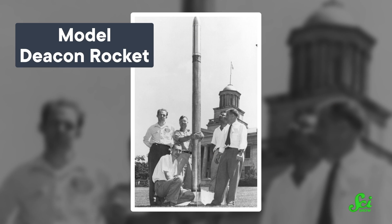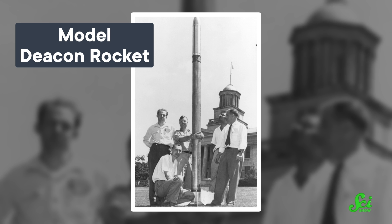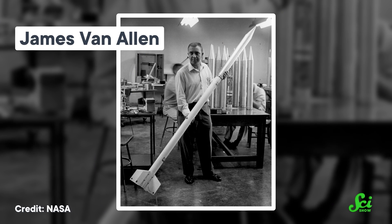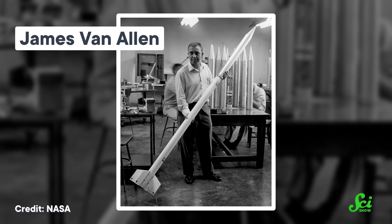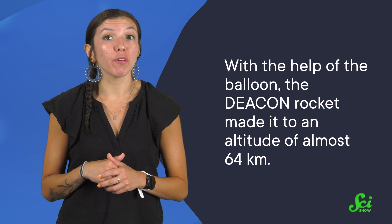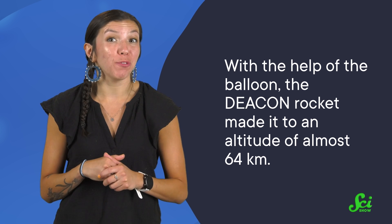The first functioning rockoon used a class of rocket called a Deacon, a vertical-sounding rocket originally meant to carry about 20 kilograms of equipment to about 32 kilometers off the ground. In August of 1952, the Deacon rockoon launched off the coast of Greenland, sent by a team of researchers from the University of Iowa that included James A. Van Allen. With the help of the balloon, the Deacon rocket made it to an altitude of almost 64 kilometers — nearly double what it would have been capable of reaching from the ground.